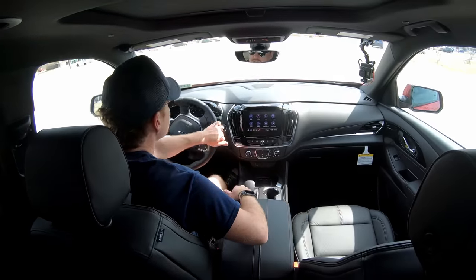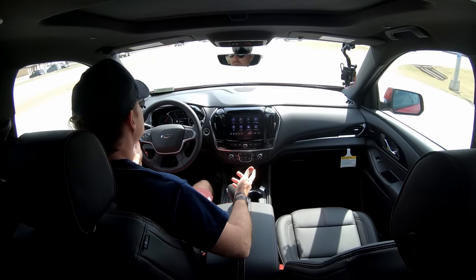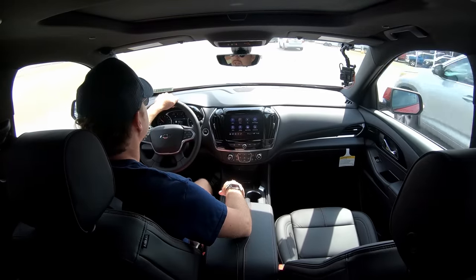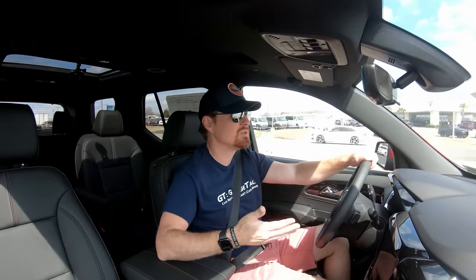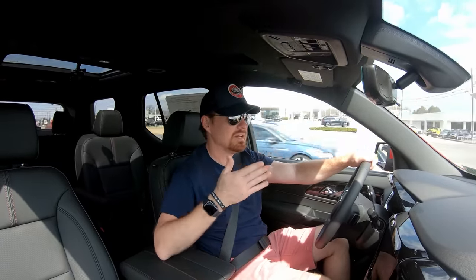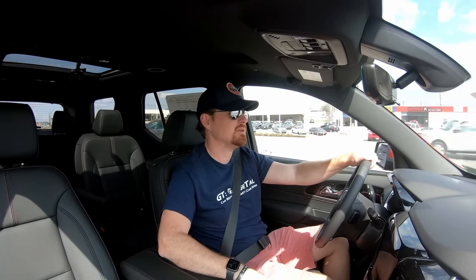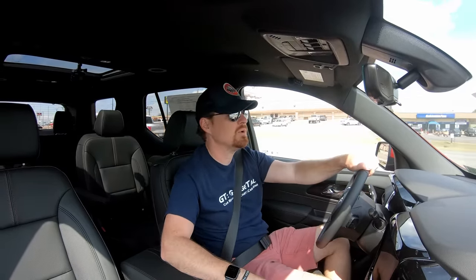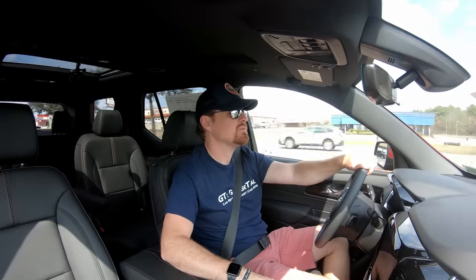That 3.6 liter V6 with 310 horsepower will pull — it'll move you down the road. Mated to a nine-speed automatic transmission that doesn't do a lot of hunting or searching for the right gear — it knows where you want to be and puts you there. If it doesn't, there's a little rocker on the side to put it in manual mode and shift up and down. This also has a tow haul mode and will tow up to 5,000 pounds with all the additional towing equipment and cooling system.